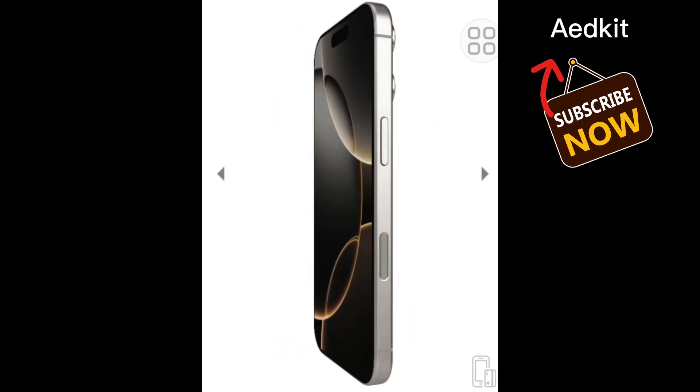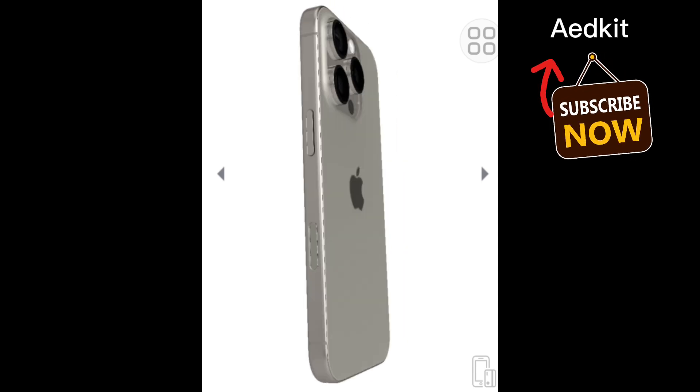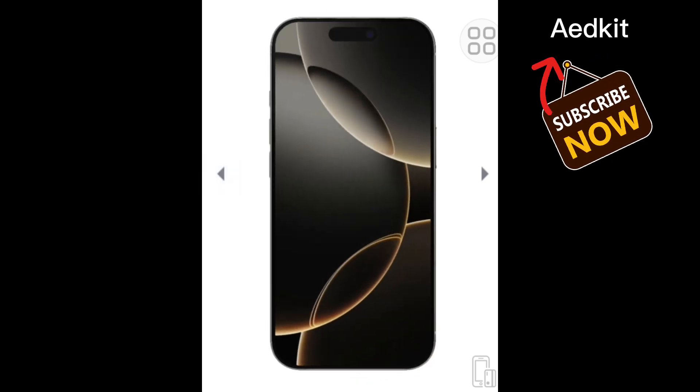Apple added an all-new camera control button that's like an action button for the camera. It is touch and pressure sensitive and can be used to launch the camera, take a photo, capture a video, and adjust all kinds of camera settings.